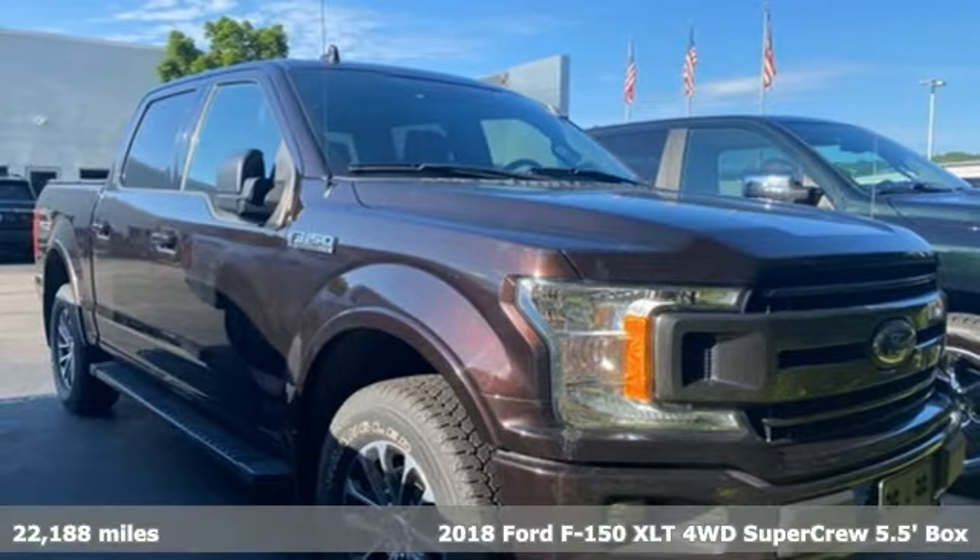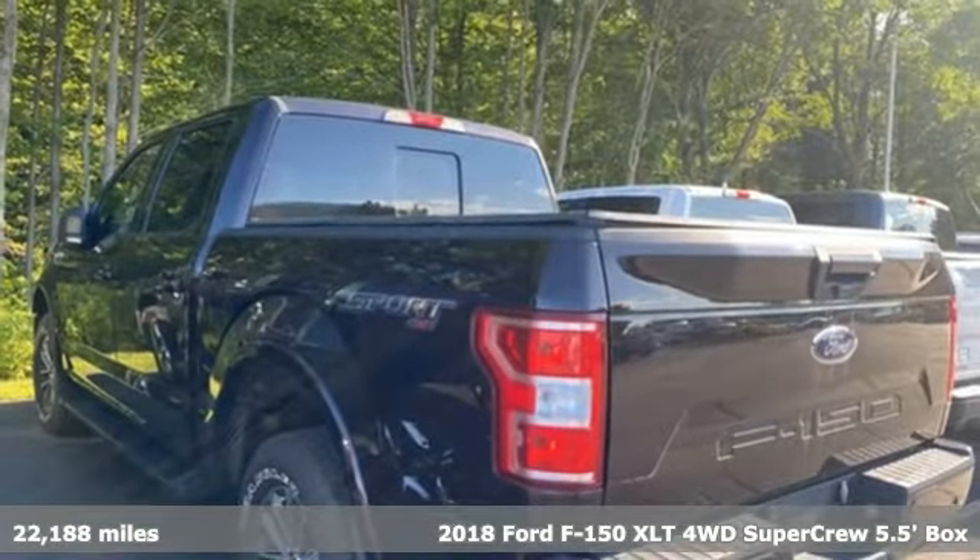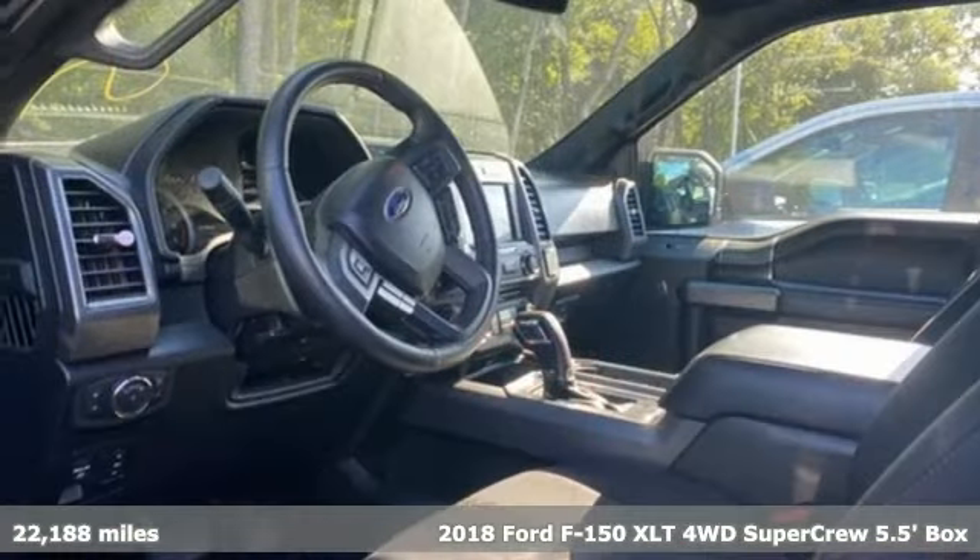It's a 2018 Ford F-150. This truck was built to tough it out and tested to make sure it's up to every challenge.